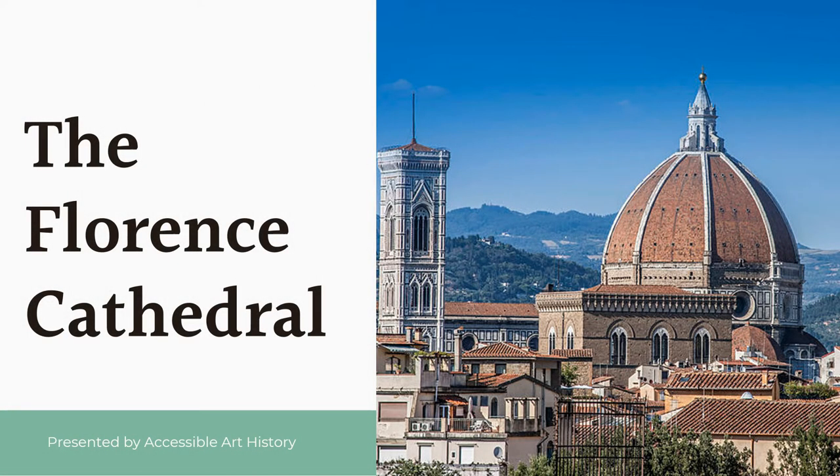Welcome back to the Accessible Art History YouTube channel. This video will be the start of a new series where we will be focusing on architecture. For our first feature, we will be discussing the Florence Cathedral. It is a masterpiece of Renaissance innovation, so it's the perfect one to start the series off with.